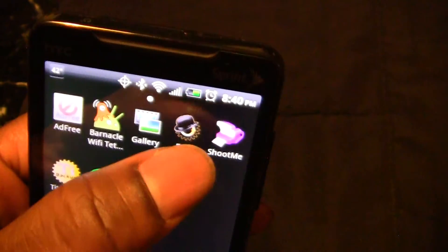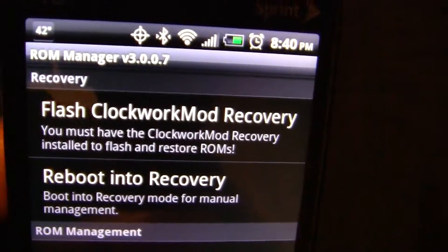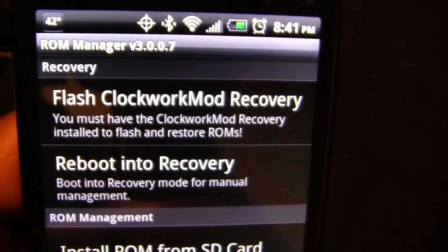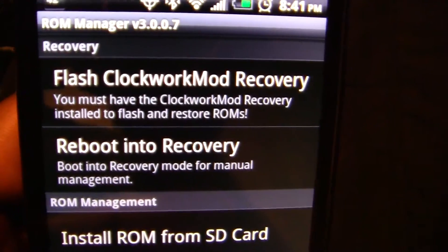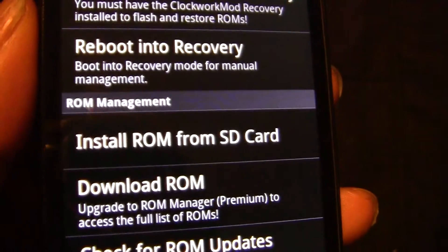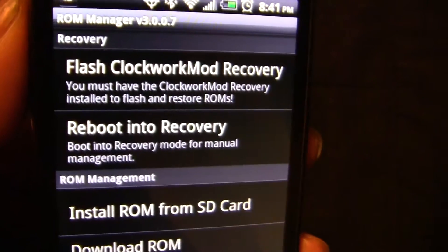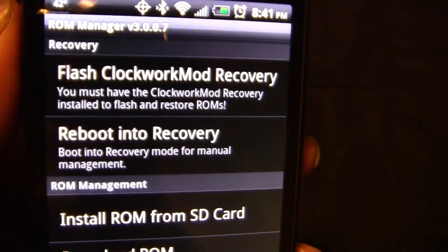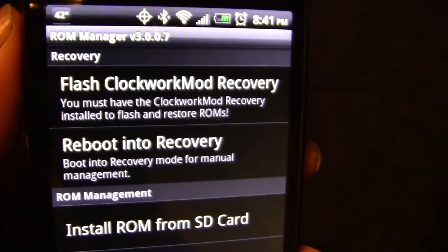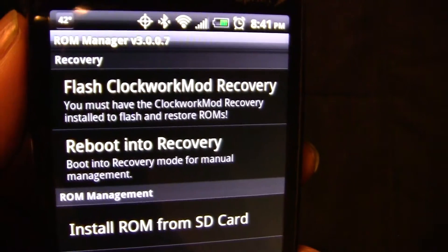The last app is ROM Manager. The reason I'm reviewing this last is because it had a lot of good reviews, but I haven't actually installed a ROM on my phone yet. When I do, I'll be using this to install ROMs. Installing a ROM is basically like installing another OS or an updated OS on your device.